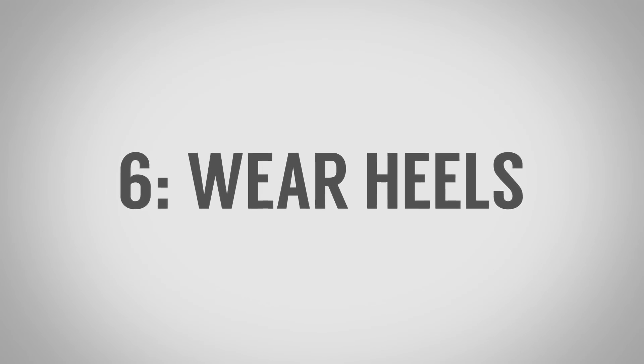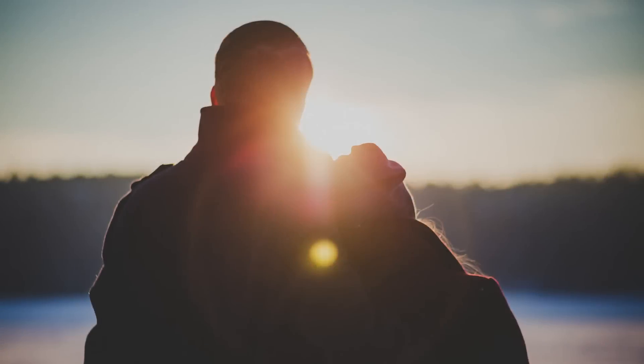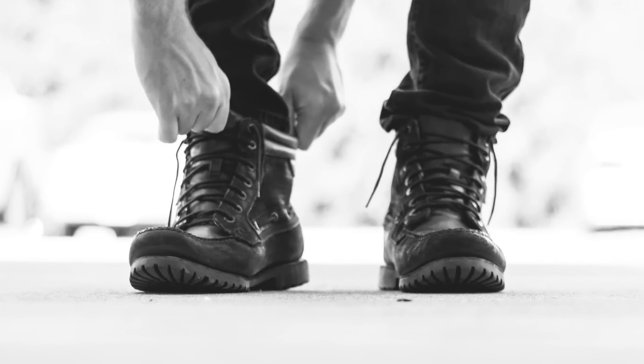Number six on our list of strange ways to be more attractive is to wear heels — and I'm not talking high heels or cross-dressing. I'm talking about boots or shoes that lift you up an inch, in some cases two inches. The goal is to increase height, which immediately slims your frame. Women are attracted to men who are taller than them. So if you're 5'4" or 5'5", a pair of boots giving you an extra inch and a half means more women will be looking up to you. And if you're carrying extra weight around the midsection, being taller distributes it over a taller frame, making you look thinner.